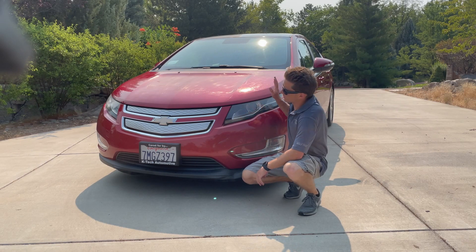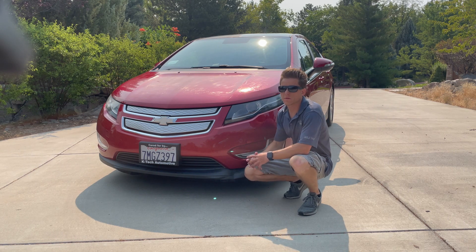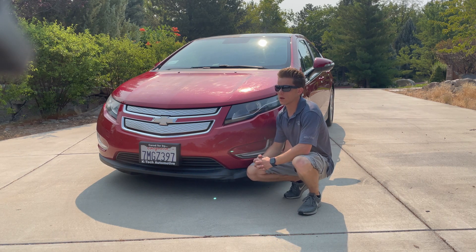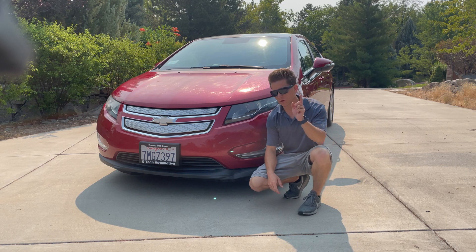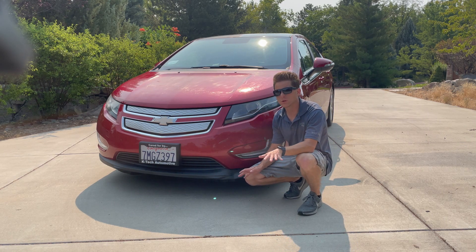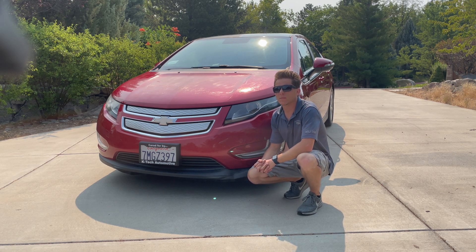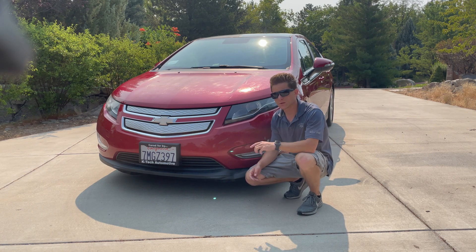41 miles — there you have it. 10 years later with 92,000 miles on it, we got 41 miles of electric range. That's pretty good for the conservative driving I was doing with no AC. The next test, we're going to actually run the AC and see how many miles we can get. Stay tuned, be sure to subscribe, and I'll see you in the next one.